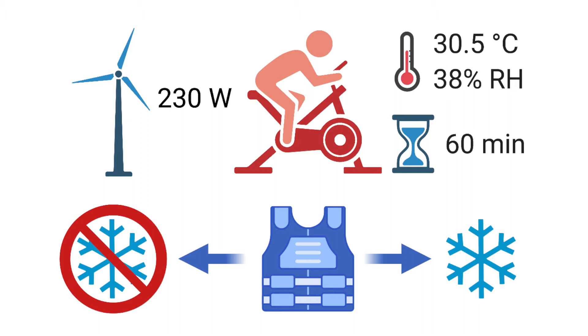This was done twice in a hot environment of 30 degrees Celsius. Once, they wore an ice vest with multiple ice packs over their torso to keep cool. The second time, they wore the ice vest, but the ice packs were left at room temperature.